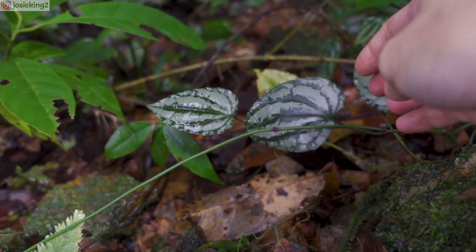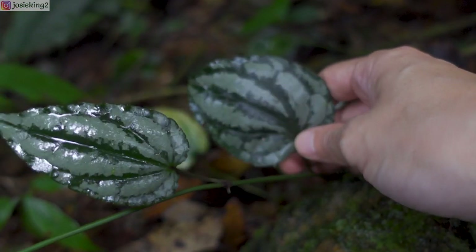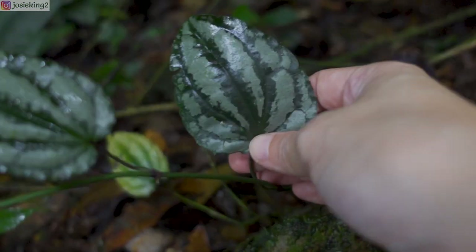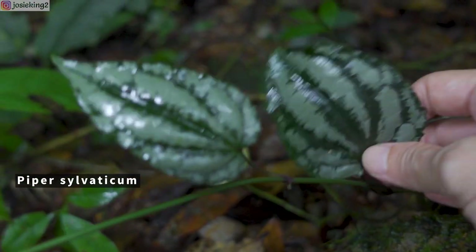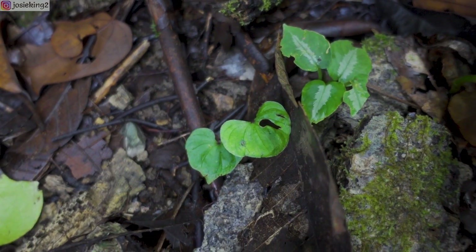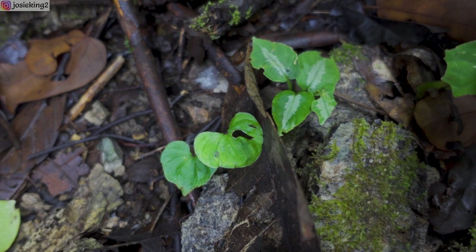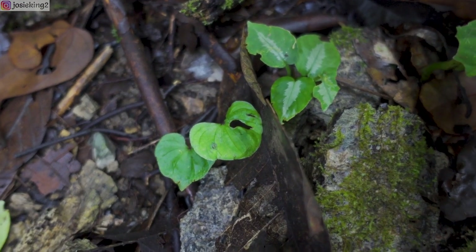Look guys — what is this? I have not seen this before. Wow, it's cute. Can you see what I'm seeing? Oh my goodness, so cute.